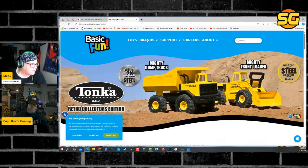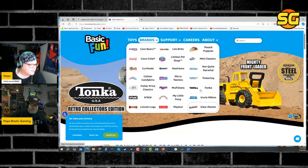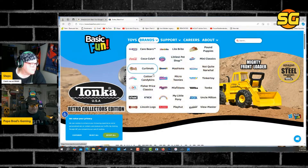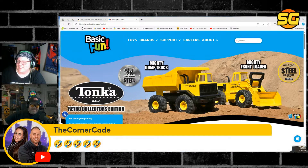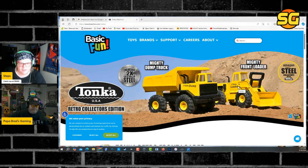We got Lincoln Logs, Lightbrite, Tonka Trucks. Papa Brad, I really thought you were going to be the negative one here and I'd be more positive, but today it's the opposite. CornerCade, you don't know what the news story is? It was on Michael B the Game Genie — it was leaked by John D. He sent a message that Basic Fun is making an XL Centipede cab, and they're new to the home arcade.